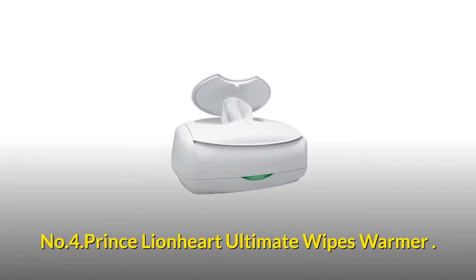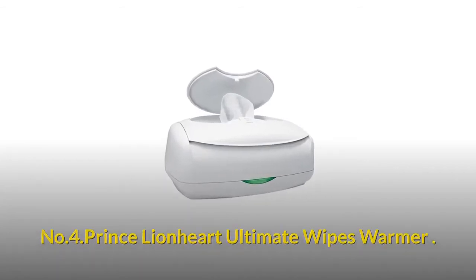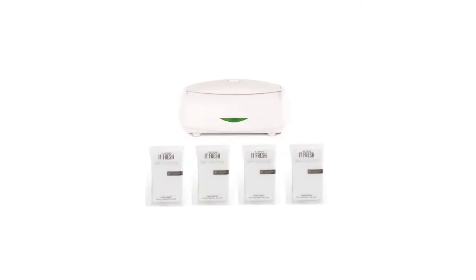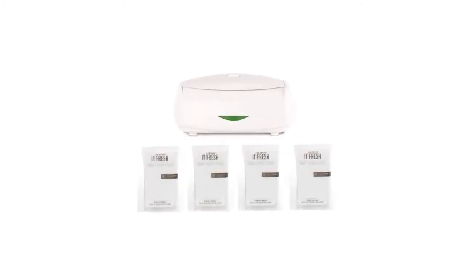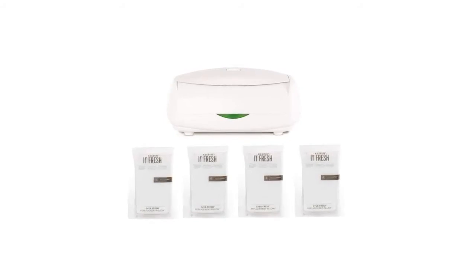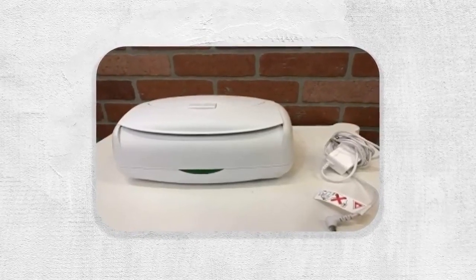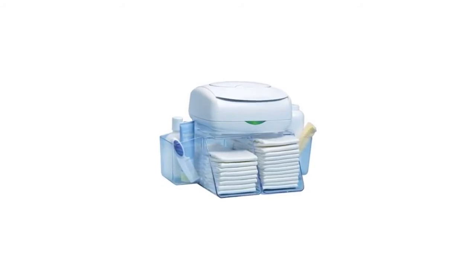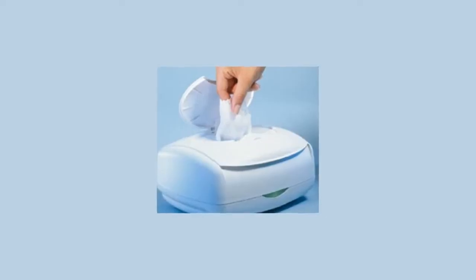Number four: Prince Lionheart Ultimate Wipes Warmer — the only wipes warmer on the market featuring the patented EverFresh pillow system to prevent wipes from drying out and browning due to heat. Includes a soft night light for sleepy 3am changes, a safe and efficient low voltage system with AC or DC adapter, and pairs with the Prince Lionheart Diaper Depot.